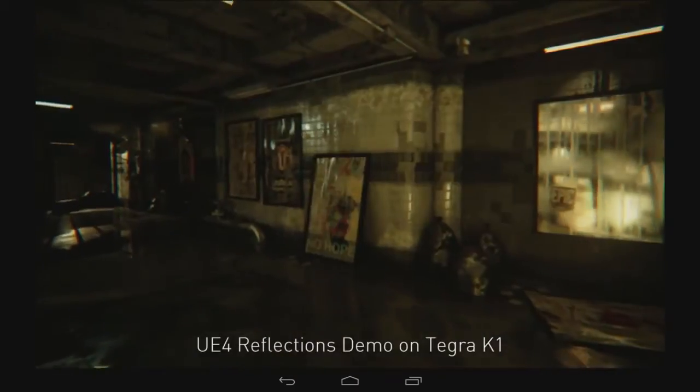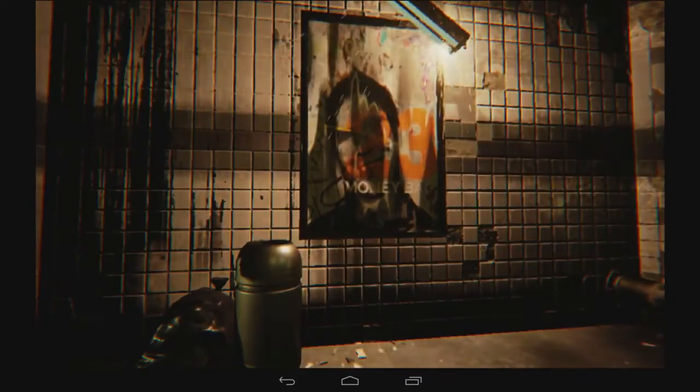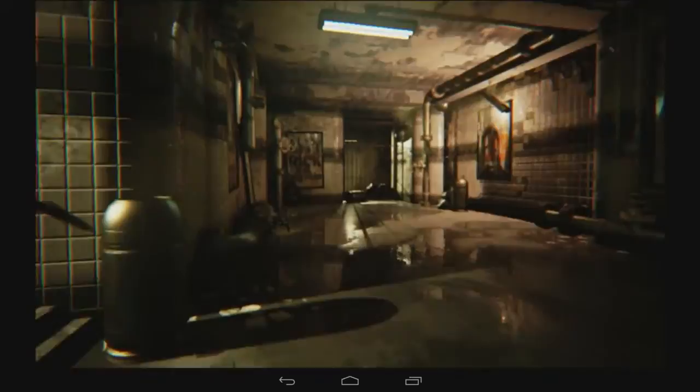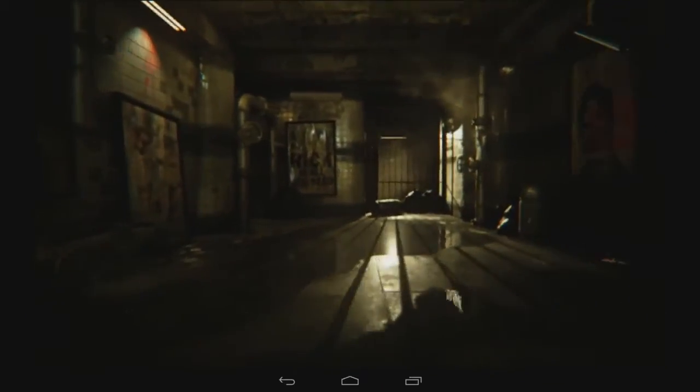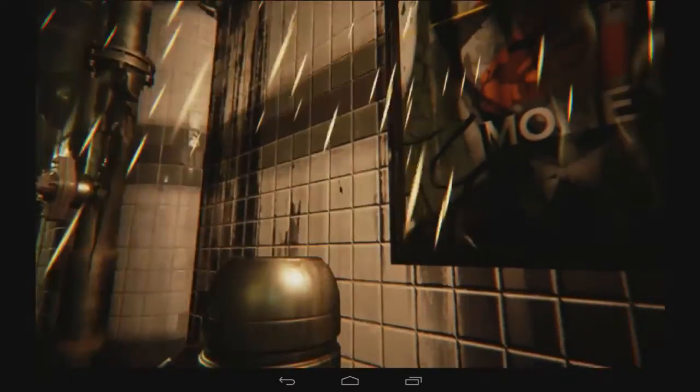One of the really exciting demos we've got going on NVIDIA's Tegra K1 is the reflections demo using Epic's Unreal Engine 4. It does things like real-time reflections, specular highlights, and shadows. It uses a bunch of advanced features like cube map arrays and compute shaders to do super sophisticated lighting, and it has a really sophisticated post-processing pipeline for things like blur, depth of field, and bokeh to give it a really nice film-like effect.